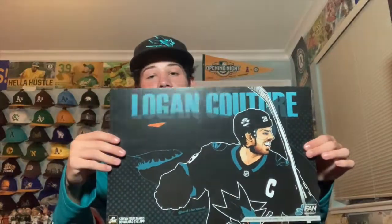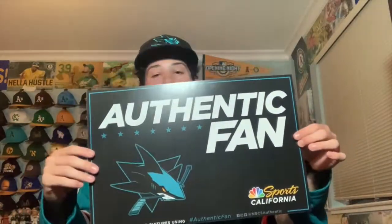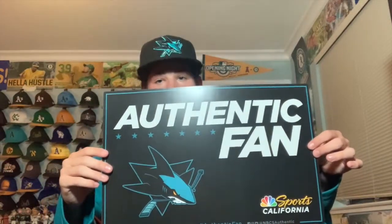I went down to San Jose with the boys for a tour of the SAP Center area, which was really fun. The first thing I got was free — an authentic fan card with Logan Couture on it. They usually hand these out at games but had leftovers. It's based on the Stealth design with a lot of cool detail on the Logan Couture artwork. I'm going to hang this up with my other authentic fan cards.